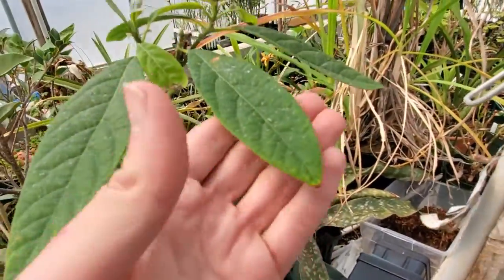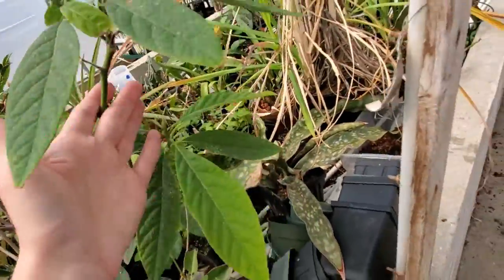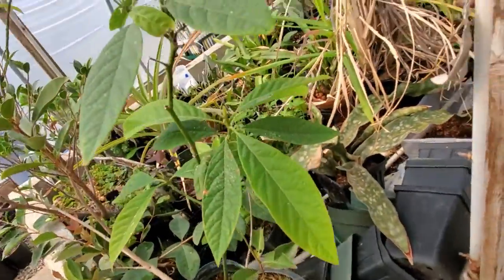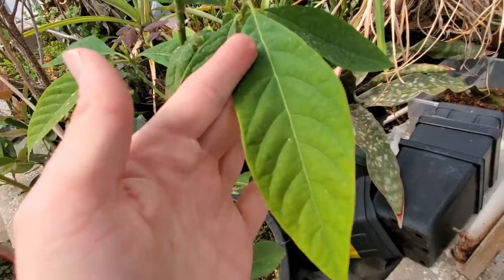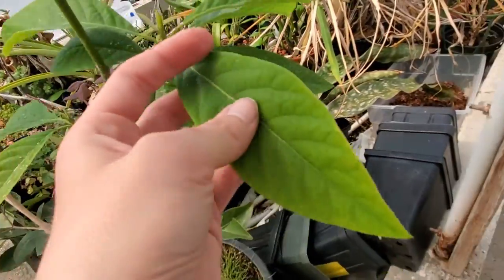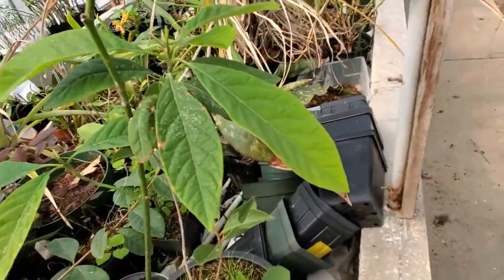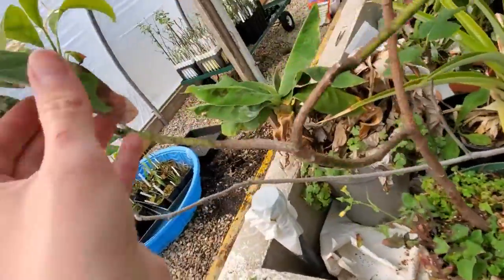This is avocado. It is in the Lauraceae, or the Laurel family, grown for their fruits. This is one of my two avocados, and this is the other one. Notice that the leaves are very smooth at the edges, which is a characteristic of the family. They are alternately arranged. They are simple leaves, not compound. The young leaves on young plants look a lot different than the leaves on the mature plants — it's just a different shape and color altogether.